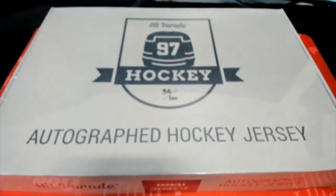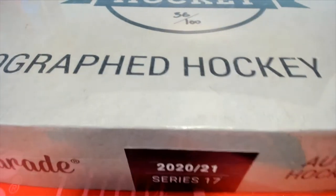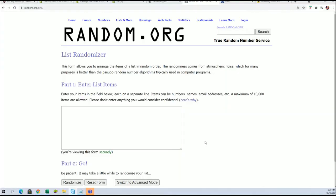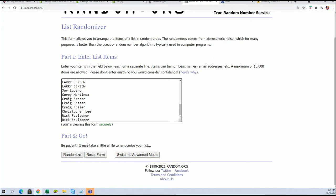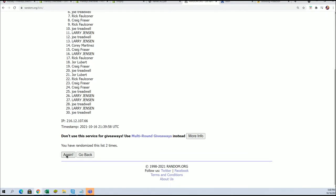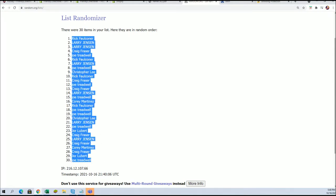It's a Hit Parade autographed hockey jersey break. We're going to rip into Series 17. The first thing we're going to do is find out who gets what team in the break — everybody's got their teams coming up randomly. We're going to run the owner list through seven times, randomizing both lists seven times each, then stack them up side-by-side. Here's lucky number seven — the first random is all finished.